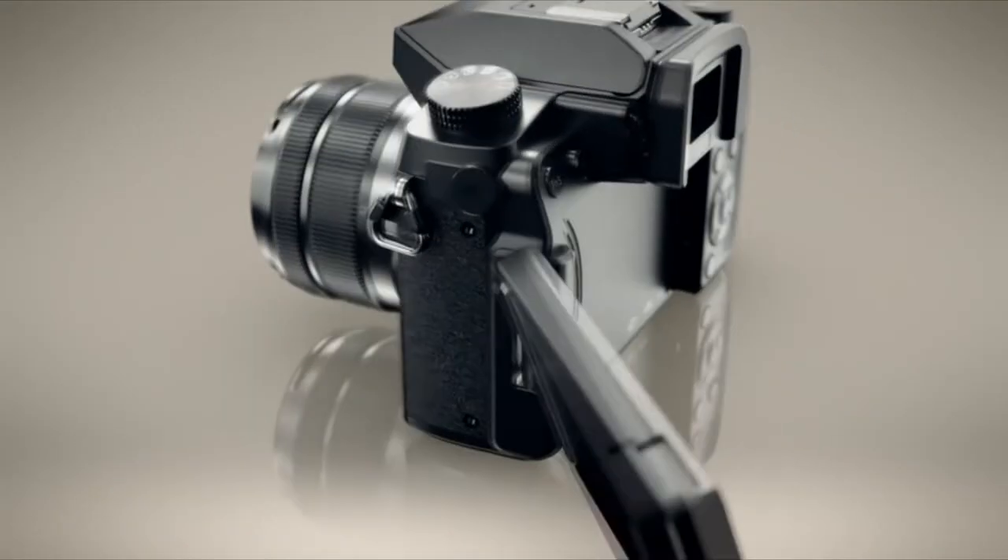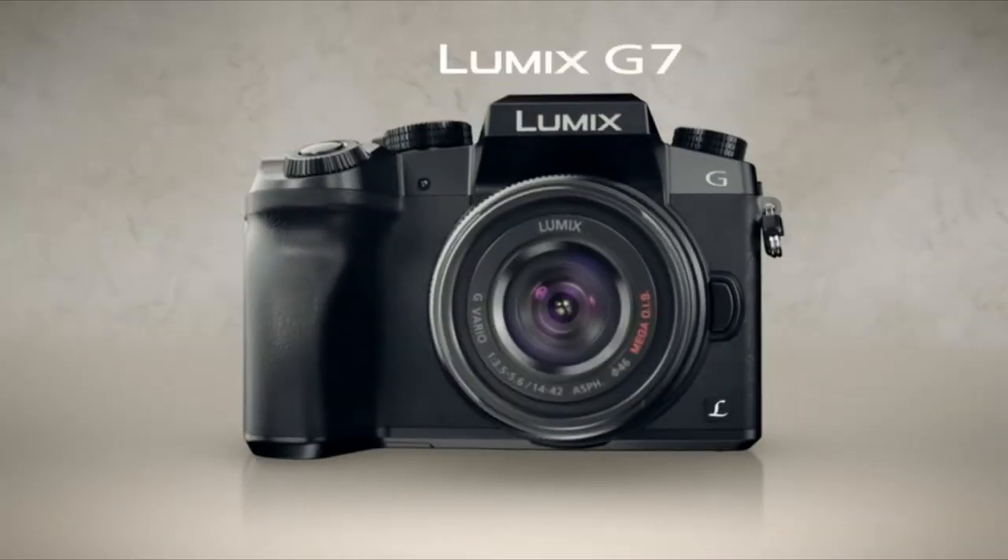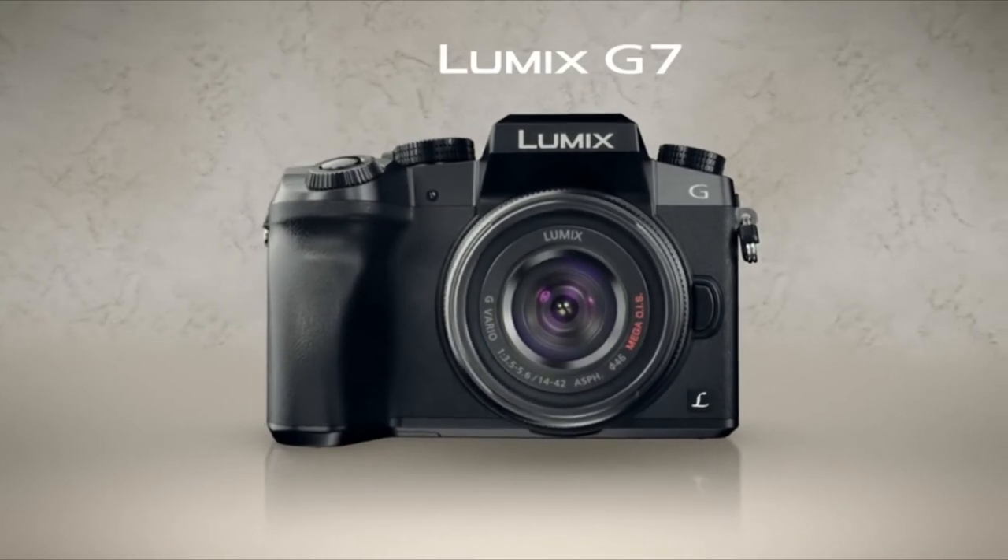Never miss a perfect moment. The new Lumix G7 — the one introducing 4K to everyone.